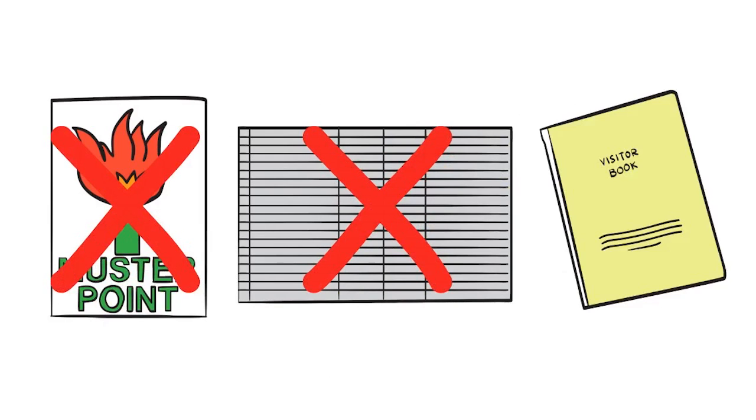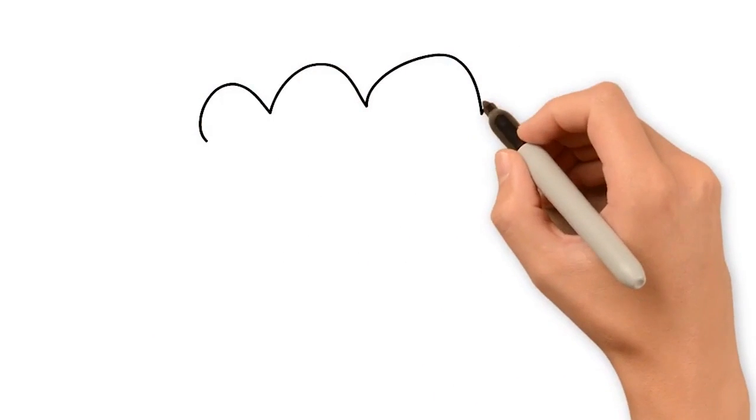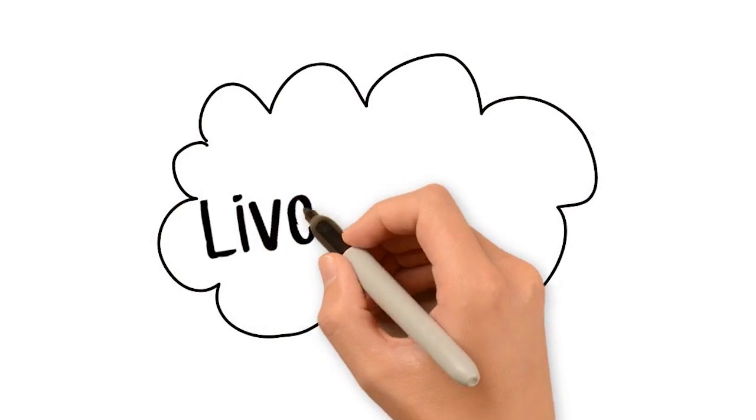No need for an expensive muster point, unreliable sign-in sheets, or server-based systems which fail when the power goes off. No need to wait in a burning building to print out fire rolls.